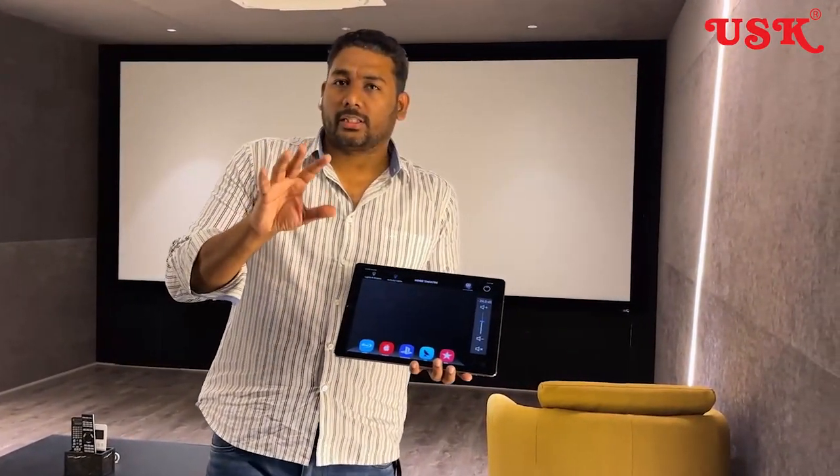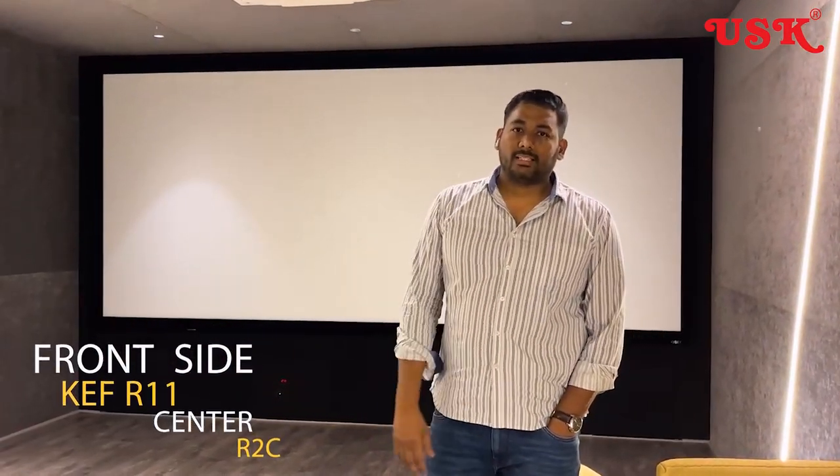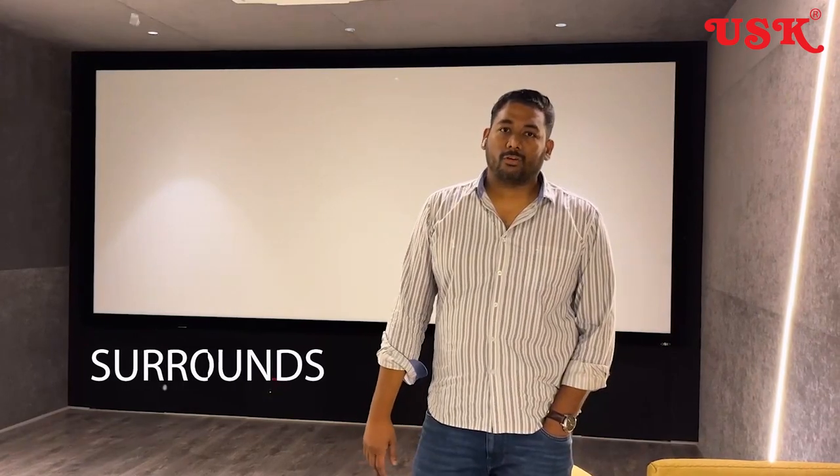I'm going to show you each and every detail of what we have done and how we have integrated. This system is totally from KEF. In the front side, we've got three speakers, and then the surrounds — almost six surrounds: side surrounds, front fills, front wides, side surrounds, a couple of them, and then rear surrounds. This gives an amazing surround effect with a very smooth transition from the front speakers to the surround speakers, with no audible jump from front to rear.